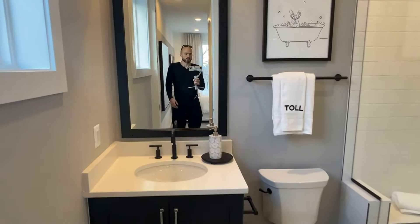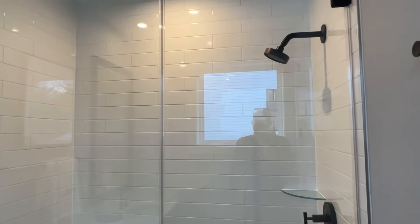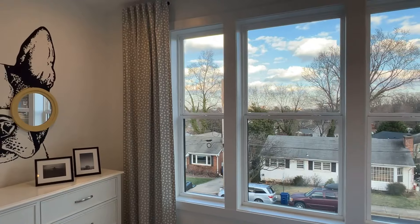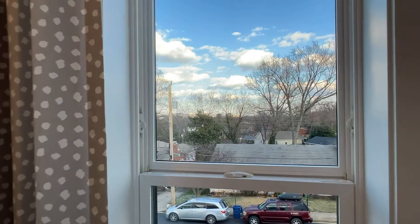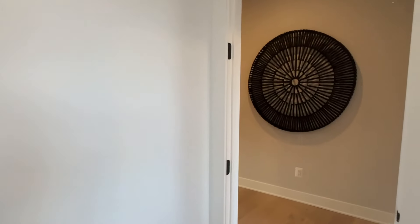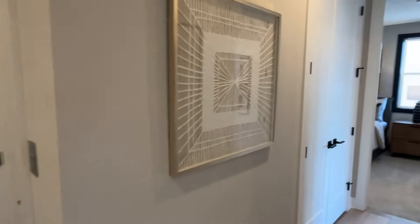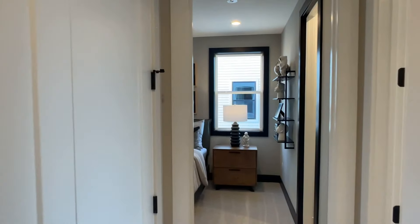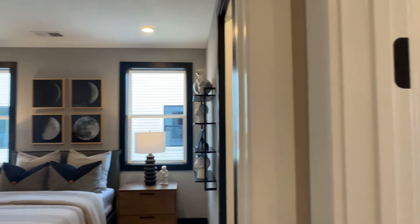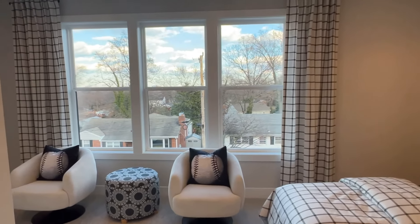Up the dark stairwell, off to our right we have laundry. And then we have our first bedroom — they went all out with the staging. Right across the street is Upton Hill Regional Park, which is kind of a cool area. They have mini golf, a swimming pool, batting cages, and I think there's rock climbing too — I remember going there as a kid for summer camp.